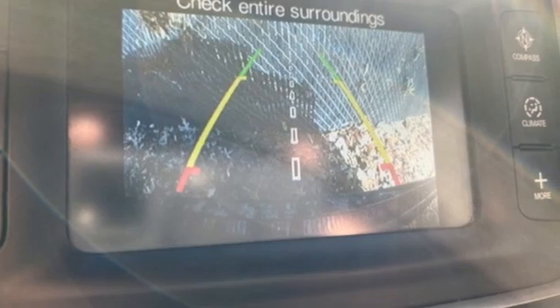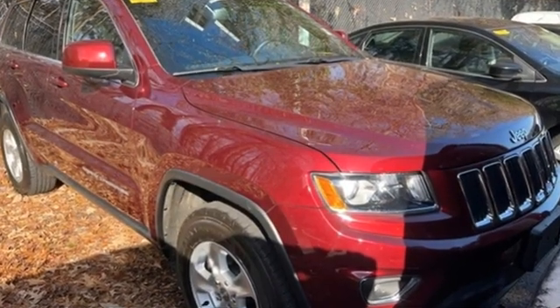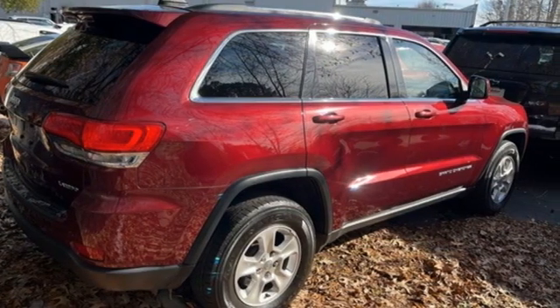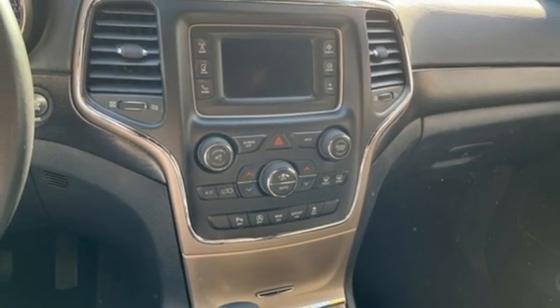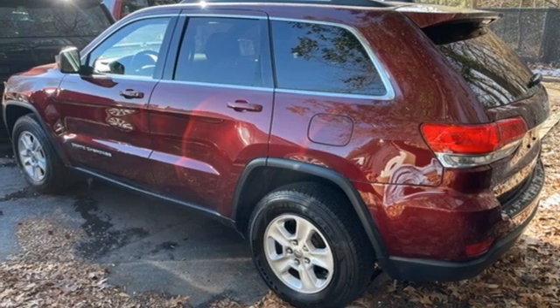Pentastar engine, dual zone climate control, external memory control, configurable instrument gauges, manual tilting steering column, Uconnect with Bluetooth, internet radio, aluminum wheels, keyless enter and go, and Bluetooth wireless audio streaming. Take it for a test drive today.